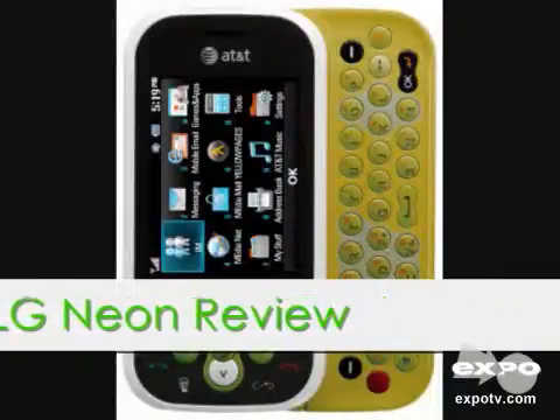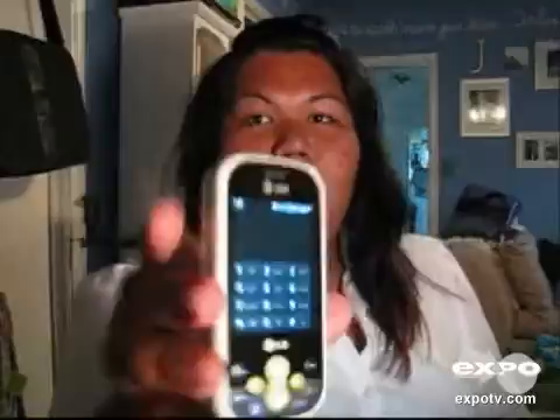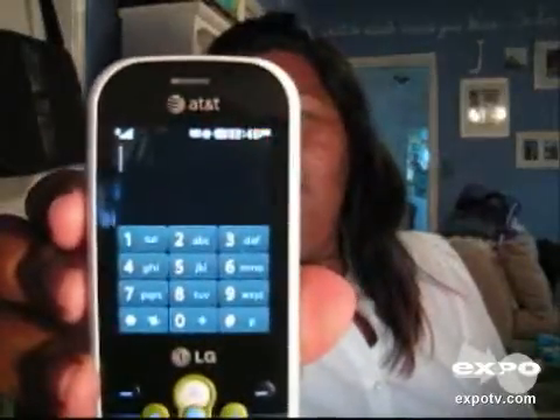Today I'm going to talk about the LG Neon. It has a slide-out full keyboard and it also has a touch screen, but unfortunately the touch screen only works if you want to make a call using this keypad.